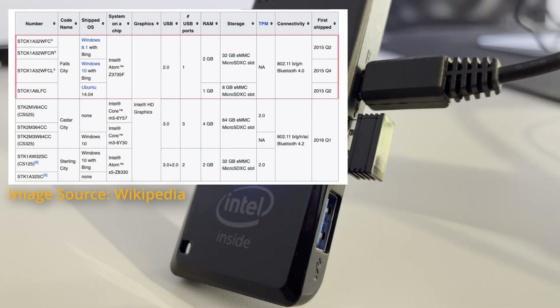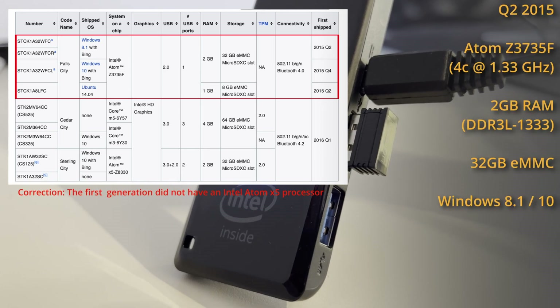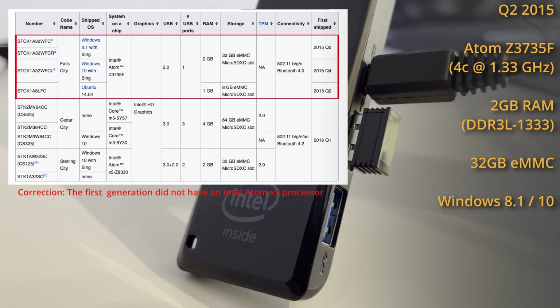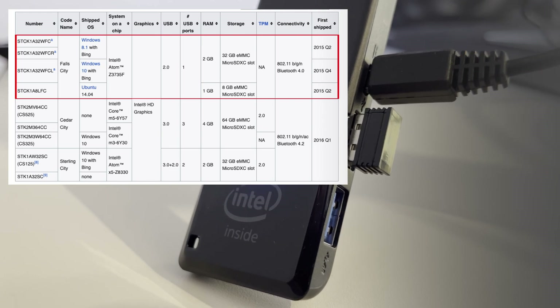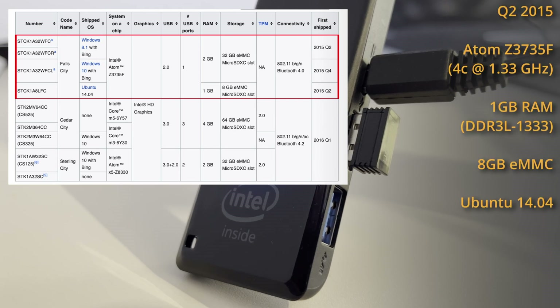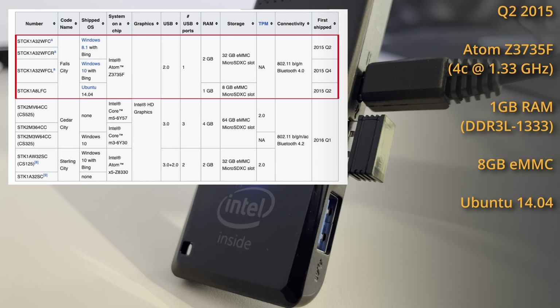The first version of the Intel Compute Stick was released back in Q2 of 2015 and packed an Intel Atom X5 processor with 4 cores, 2GB of RAM, and 32GB of eMMC storage. It came with Windows 8.1, and later Windows 10, pre-installed. If you wanted to avoid the Windows tax and get one with Ubuntu installed on it, your only option was a model with 1GB of RAM and 8GB of eMMC storage.